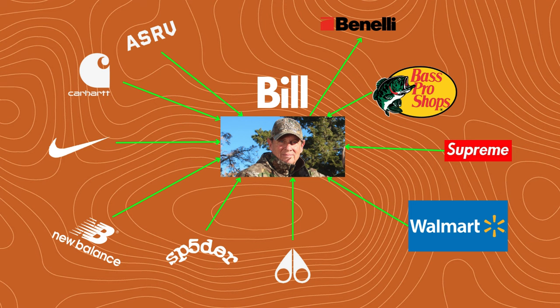It's something you could say is almost like licensing a color. He hasn't had to do any of the production for any of the products that Benelli, Bass Pro, Supreme, Walmart, Moose Knuckle, Spyder, New Balance, Nike, Carhartt, ASRV, Crocs, or Waffle House have made. He hasn't had to pay for any of it. He just has to focus on a little advertising to maintain Realtree as the most popular camouflage design. If these companies want to use the most trendy camouflage design in their products, they have to use Realtree — which means they're paying licensing fees to Bill.